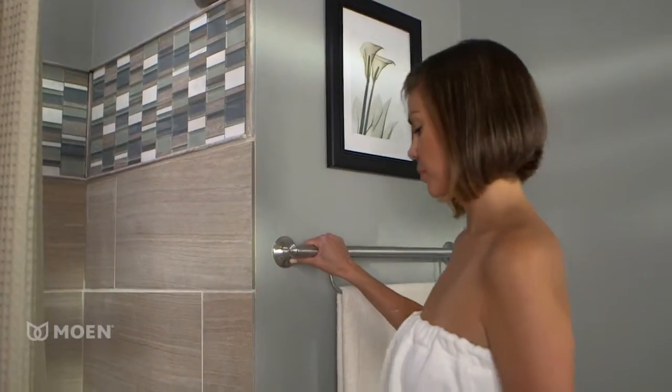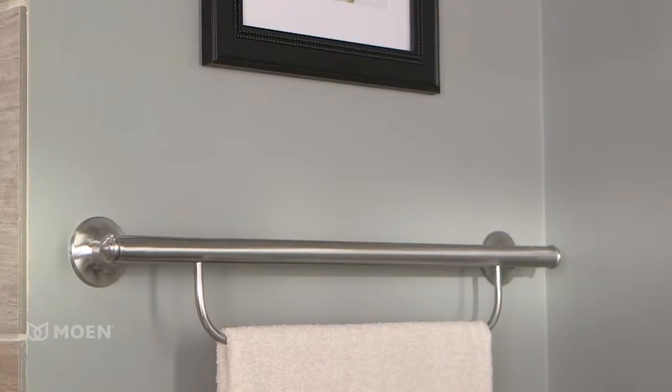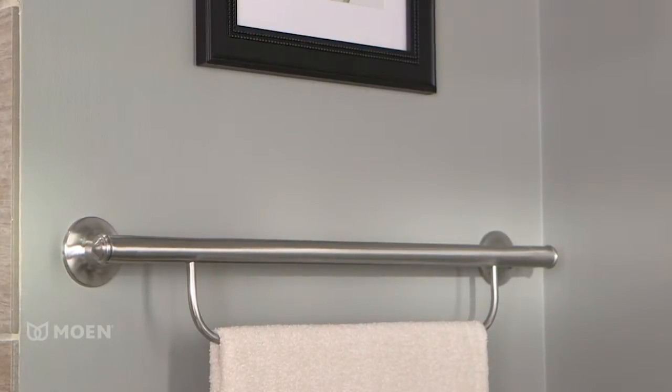The Towel Bar with Grab Bar from Moen brings safety, style and peace of mind to your bath. With a beautiful brushed nickel finish, the bar adds a warm look to complement any decor.